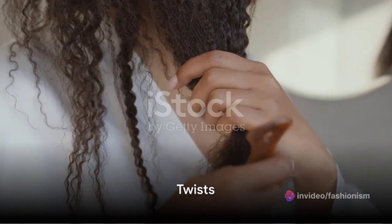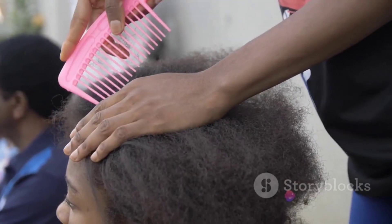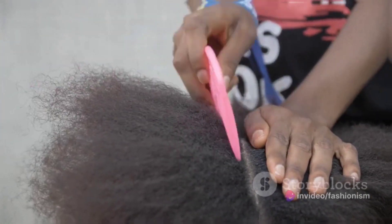Twists are a versatile protective style that can be dressed up or down. Start with freshly washed and conditioned hair. Part your hair into sections and apply a good twist cream or gel for hold. Twist each section and after they're completely dry, unravel them for gorgeous twist outs.